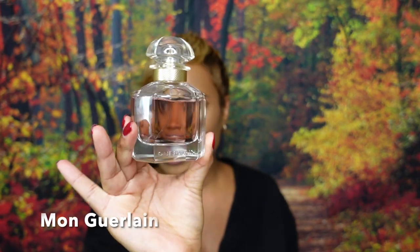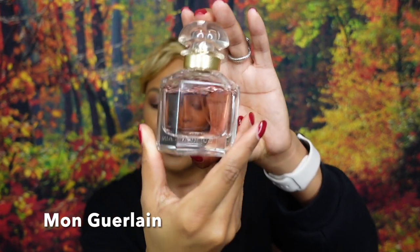Next up, fragrance of the day. I'm kind of feeling this whole mauve vibe because even the juice of my fragrance today is a mauve-ish color — this is Mon Girlond, the original EDP. That is the fragrance of the day. I do have a full dedicated review already up on the channel for this fragrance, and it'll be linked up top so you can check it out.